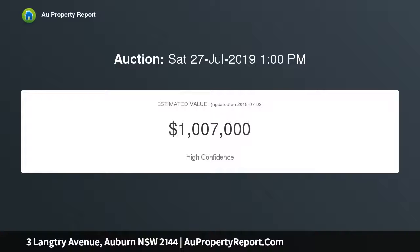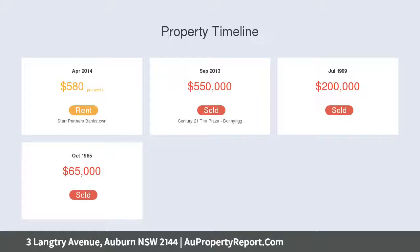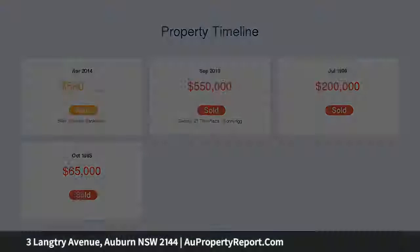Modern chef's kitchen with polyurethane finish, stone benchtops, stainless steel appliances, ducted air conditioning, security camera and intercom, located in a quiet street with rear lane access to double carport and spacious backyard.